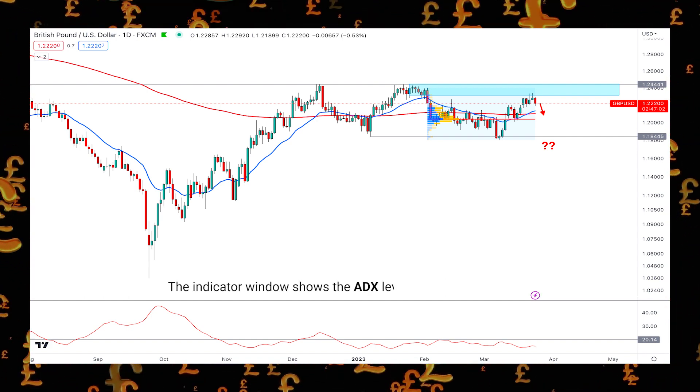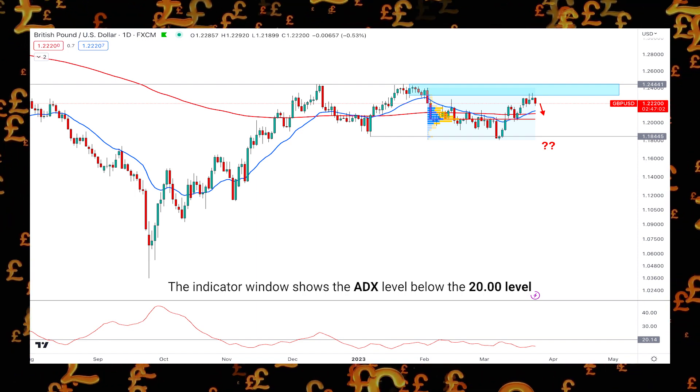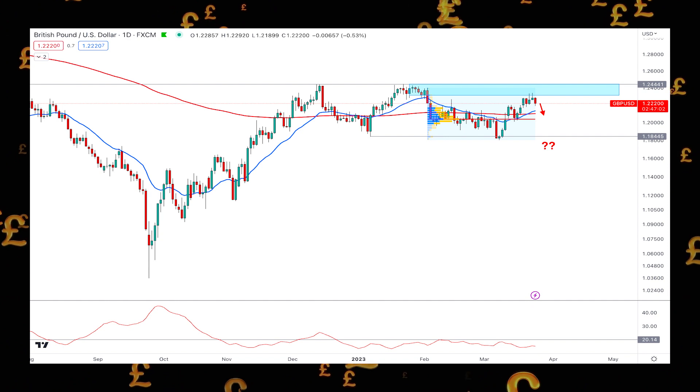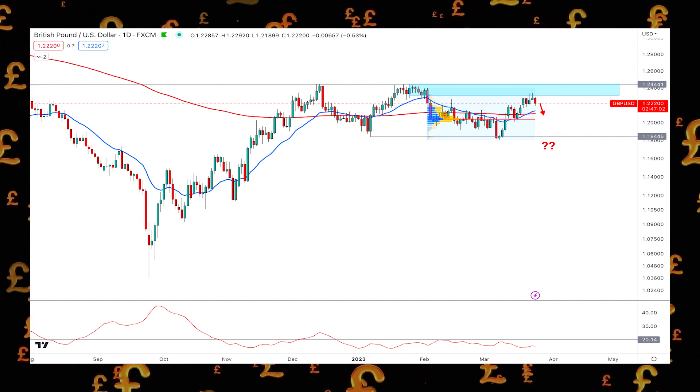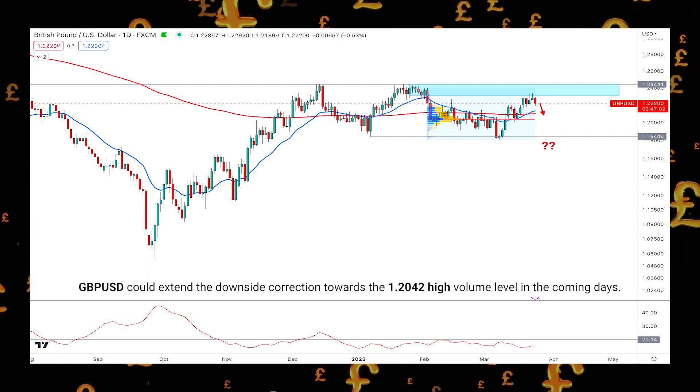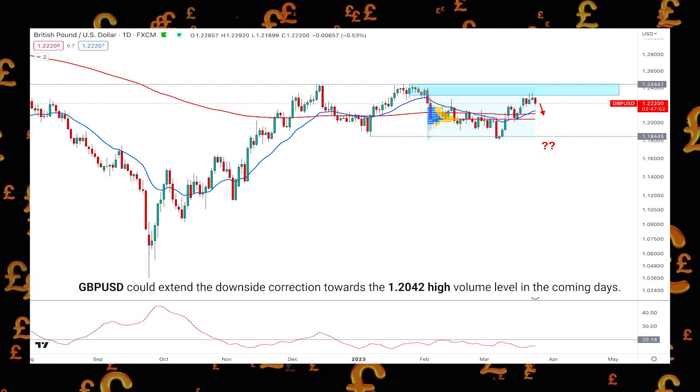The indicator window shows the ADX level below the 20.00 level, which is signaling a corrective market momentum. Based on the current price projection, GBPUSD could extend the downside correction towards the 1.204 high volume level in the coming days.